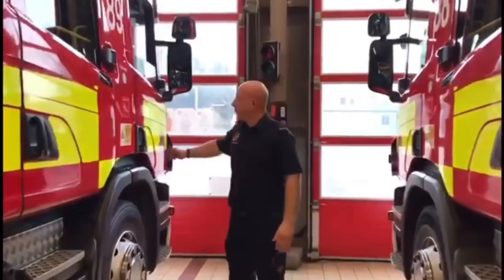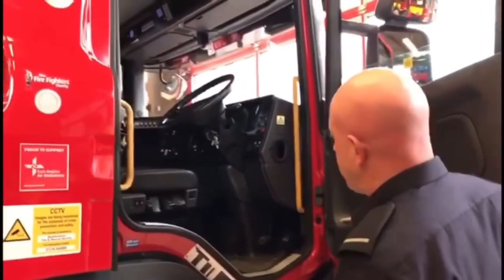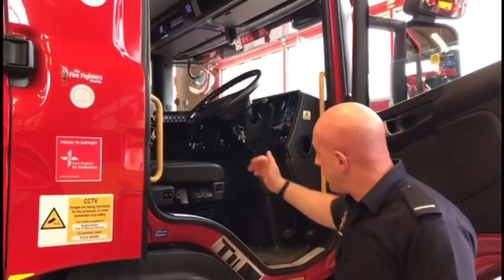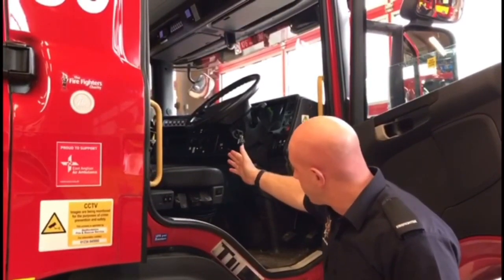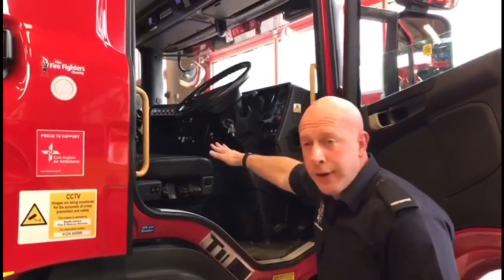Starting off, this is where the driver will sit. The driver's responsibility is to get us to and from the incident safely, and he or she is also in control of operating the lights and the sirens from up there on the dashboard.